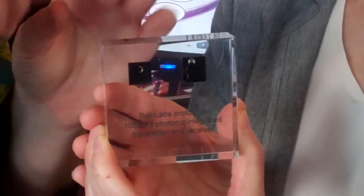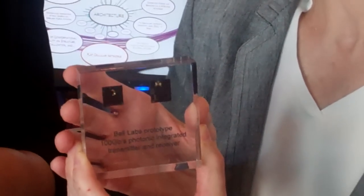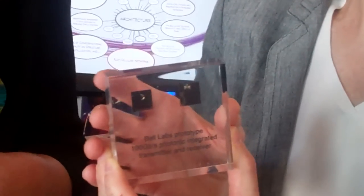So at the moment, what you've put on a chip is a component about so big — so this is a significant development. It means that we can produce them inexpensively and that they're very compact. So it's going to, I think, revolutionise the way the optical circuits are built.